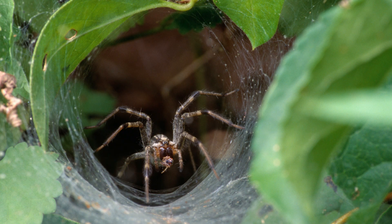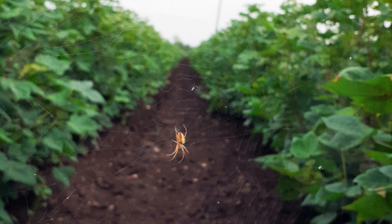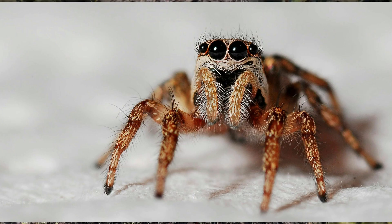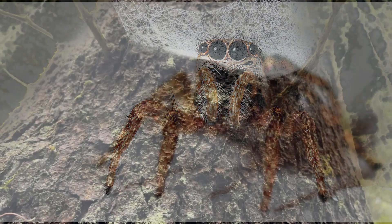From intricate orb webs to simple sheet webs, each spider's home is a marvel of natural engineering. And that, my friends, is the wonder of the silk spinners. They're not just spiders — they're architects, artists, and engineers all rolled into one.